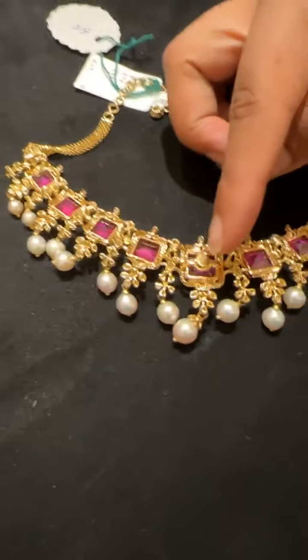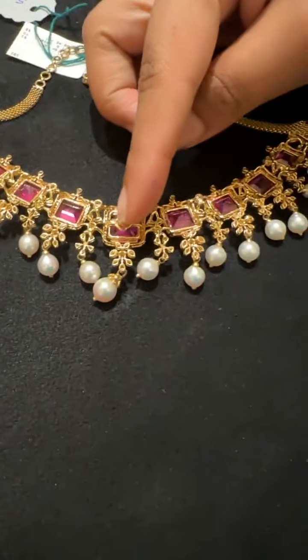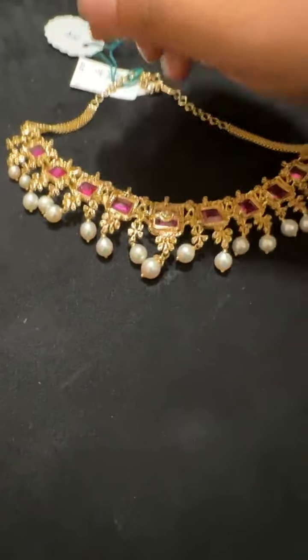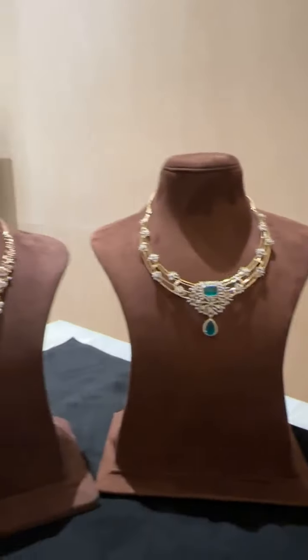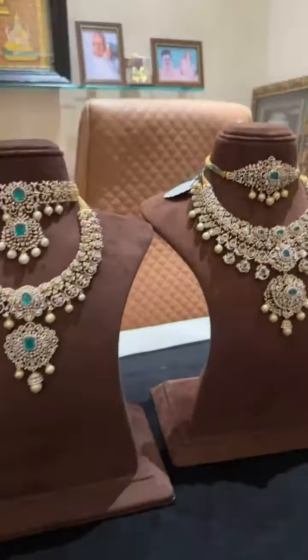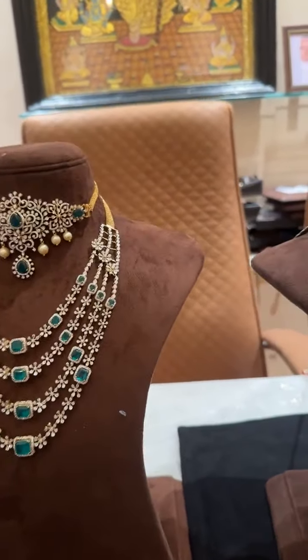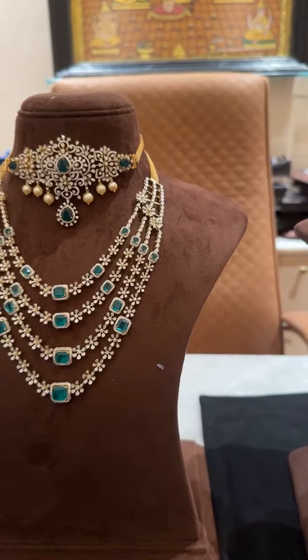It has the center changeable — this can be changed to green as well, and it is all open from the back with South Sea pearls. We export as well to all parts of the world; you get doorstep delivery anywhere you want.